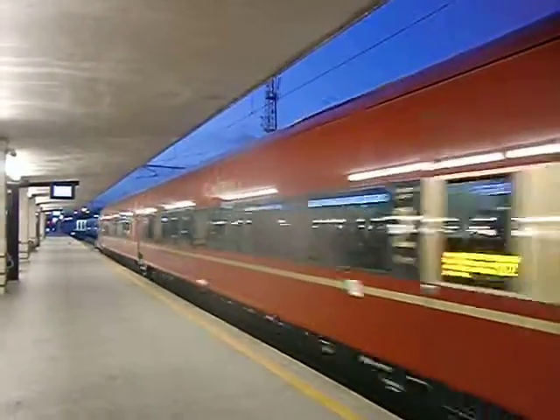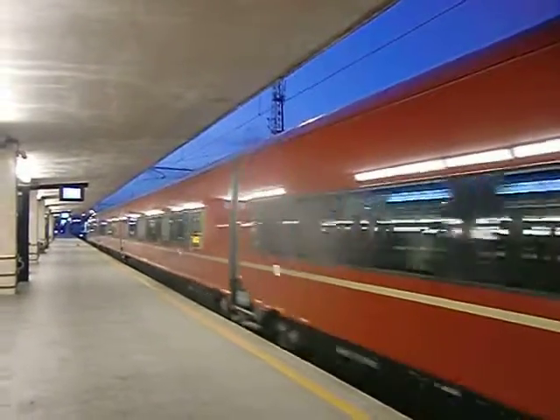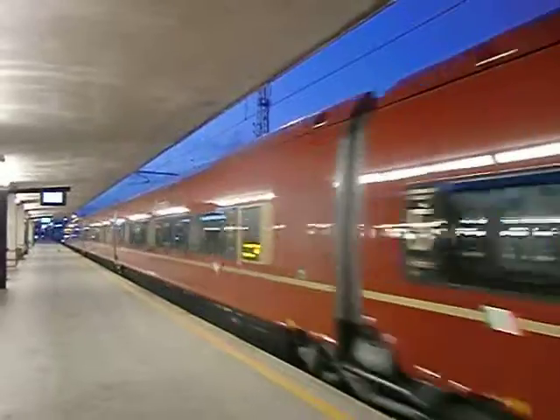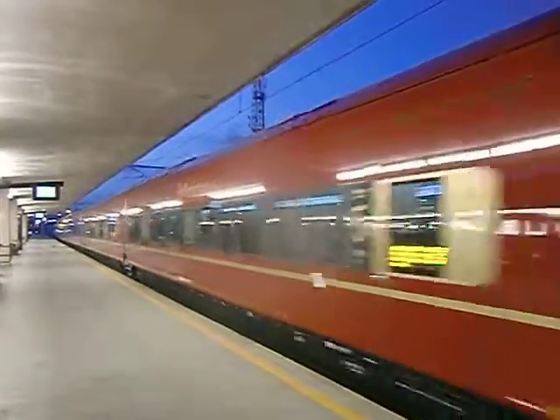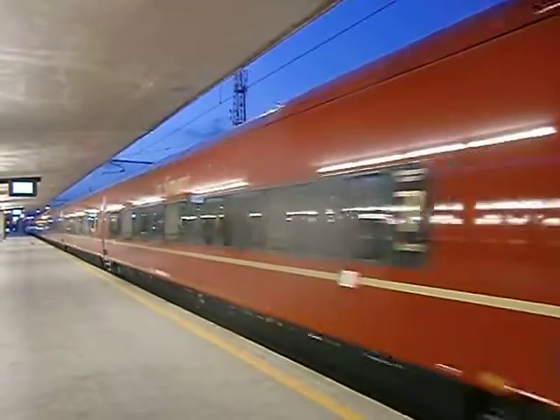The K-10 train station is being completed. The K-10 train station is located in the modern vehicle, which is located on the front of the T-10 train station.